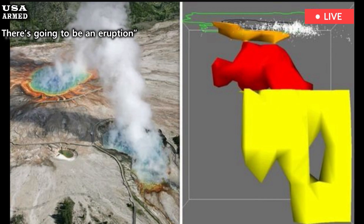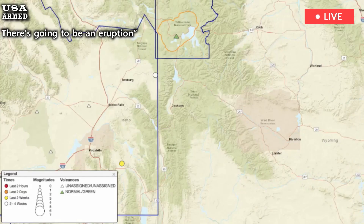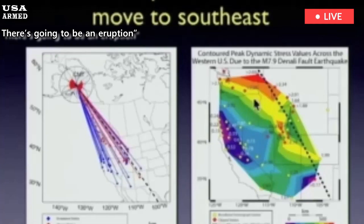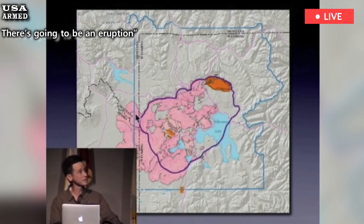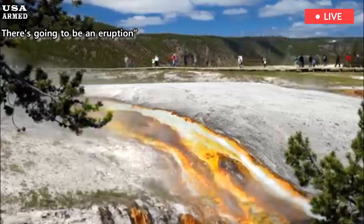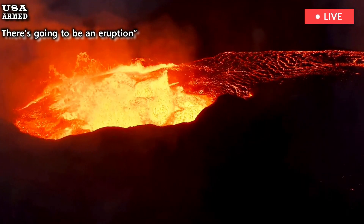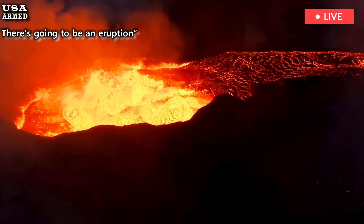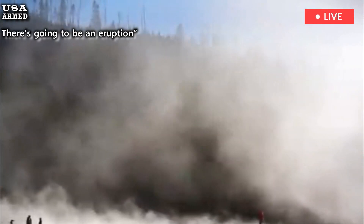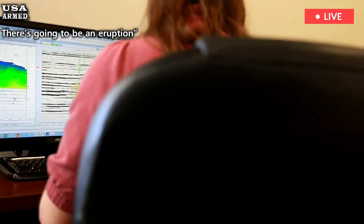Yellowstone is not the only place on Earth with a very large magma system. In Indonesia, the Toba supervolcano erupted about 74,000 years ago, causing significant global impacts. Scientists compare Yellowstone to Toba and other large volcanic areas to see how deeply buried magma behaves over time. Each site adds a piece to the larger puzzle of predicting when and how these forces will emerge.